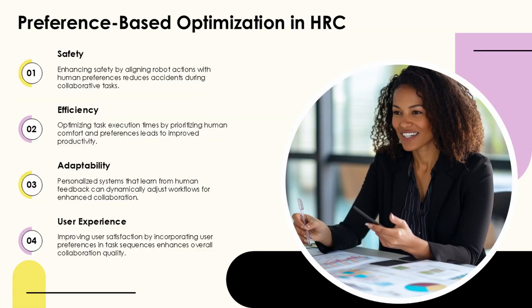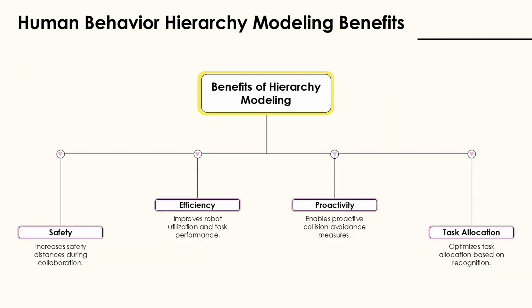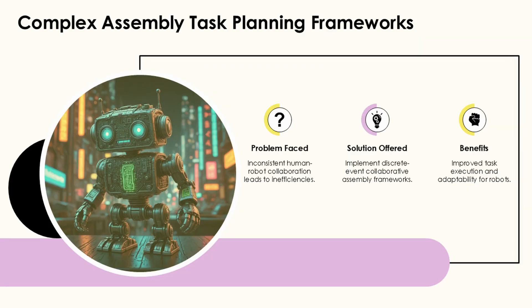AI-powered diagnostic support systems are enhancing clinical decision-making across specialties. IBM Watson for Oncology analyzes vast oncology literature and patient records to help oncologists create personalized treatment plans. Meanwhile, HumanDx provides a collaborative diagnostic platform that leverages AI to support healthcare professionals across diverse specialties.